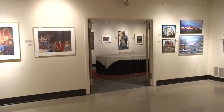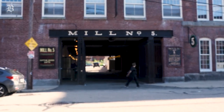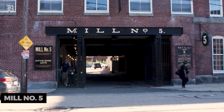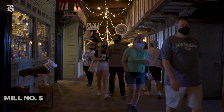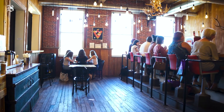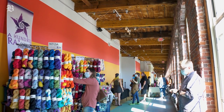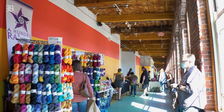To experience the city's vibrant atmosphere, visit Mill No. 5. This innovative space features shops, a vintage market, a small cinema, and even a farm-to-table cafe. Mill No. 5 is a hub of creativity and community, offering a unique blend of art, shopping, and entertainment.